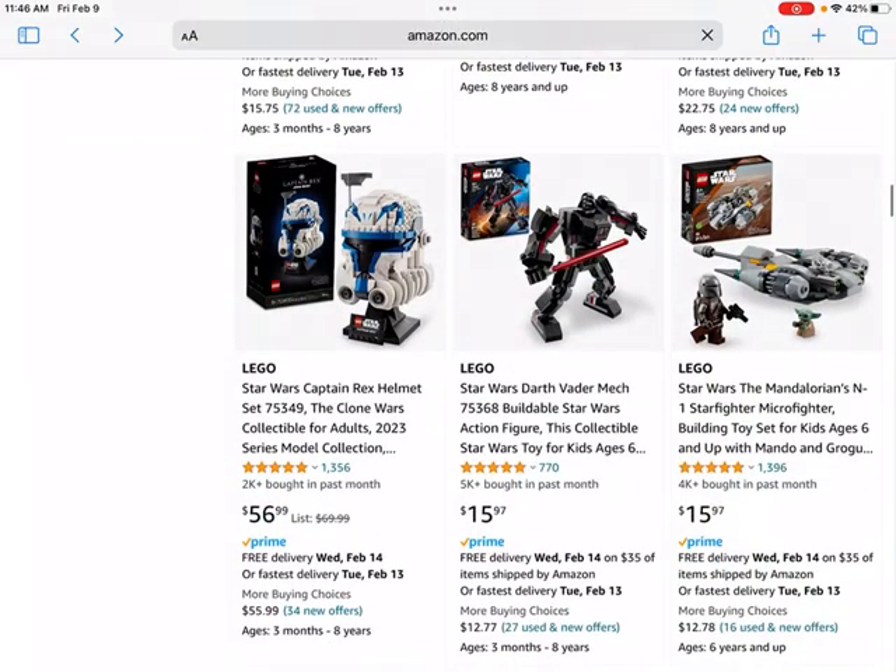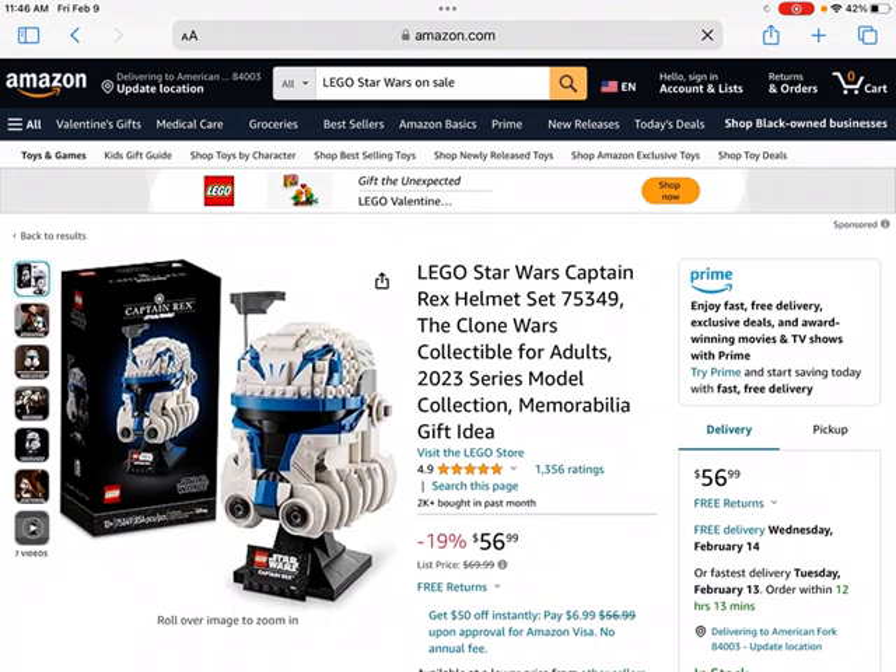Then we have the LEGO Star Wars Captain Rex helmet set, set number 75393, from the Clone Wars. These helmet sets have turned out to be really great investments — the LEGO Stormtrooper helmet set, I have two of them and they've gone from about $46 to being worth about $150 each. That trend may continue with this Captain Rex helmet set, though possibly not quite as high. I do think it'll likely end up being a pretty great performing LEGO investment, and you're also able to get it on sale for almost 20% off, which is even better. So if you're able to, it could be a great addition to your LEGO investing collection.